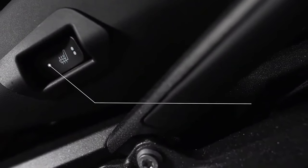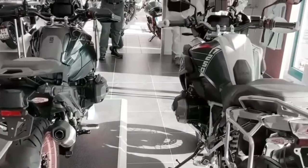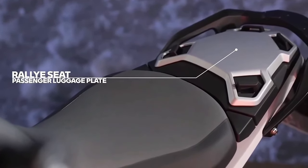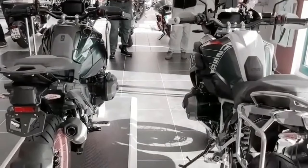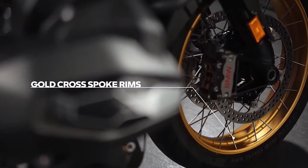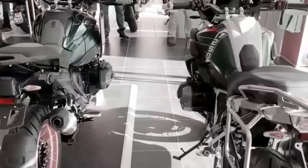With the new engine comes a six-speed gearbox that is now located beneath the engine rather than behind it. This change in packaging allowed BMW to create a more compact unit, as well as focus on lowering the center of gravity and further centralizing mass.